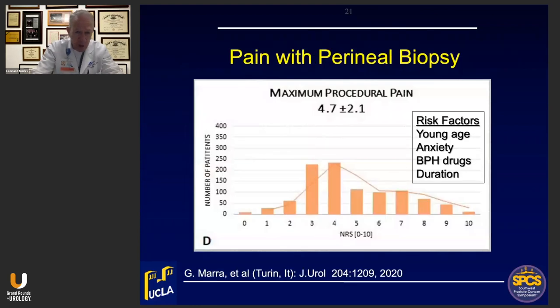I noticed a recent article in the Journal of Urology reporting on pain levels with perineal biopsies — there is an appreciable amount of pain, much more so than with transrectal biopsies. The risk factors identified by those authors may potentially be addressed and relieved in the future.